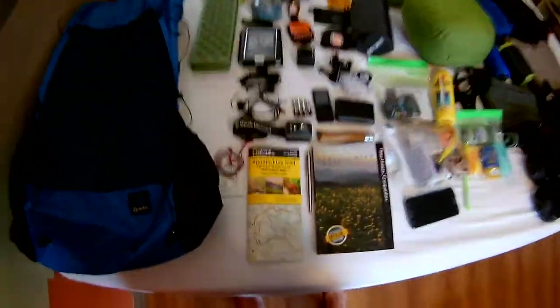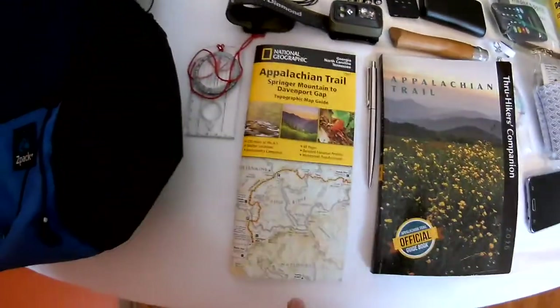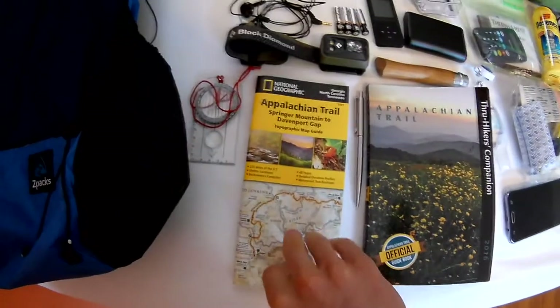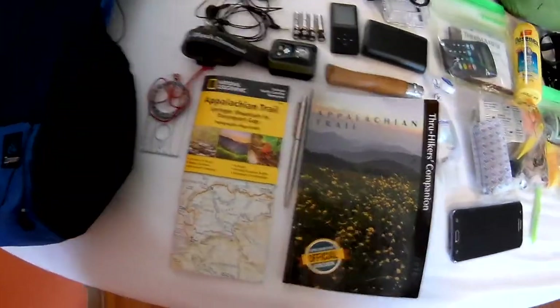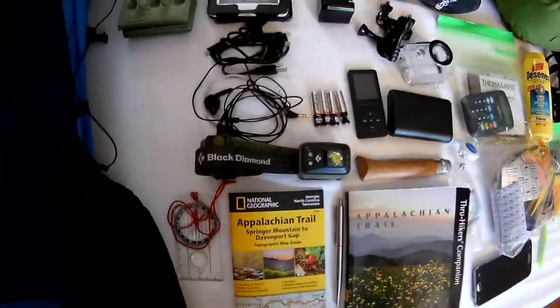Moving into navigation, we've got a compass, a map which covers roughly the first tenth of the Appalachian Trail, then we've got our Appalachian guidebook and a pen, good for making notes.